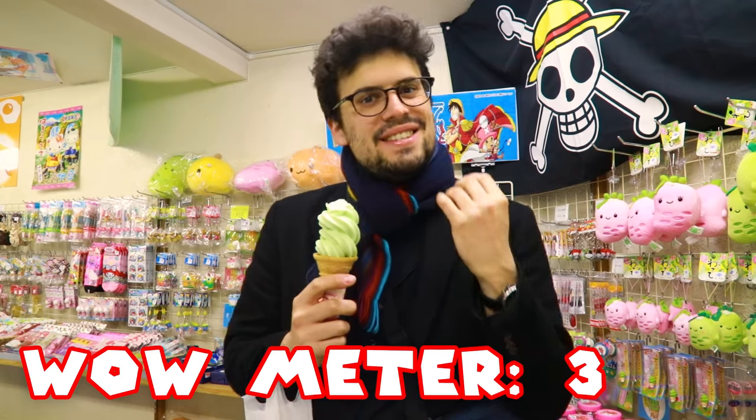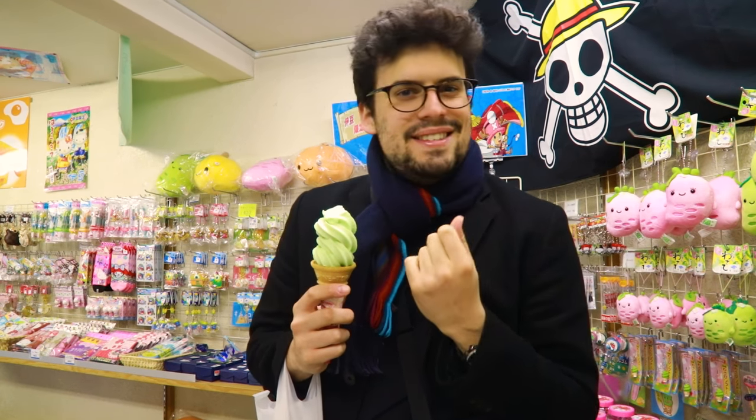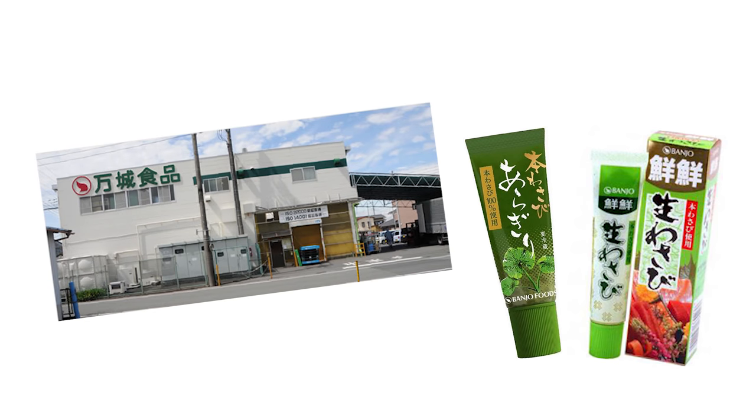Wow, it tastes like vanilla. In the end, the touch of wasabi is kind of a little bit spicy. After that, we went to the Banjo Shokuhin Mishima factory, where we saw how the wasabi was processed. Their products are actually really fresh and absolutely delicious.